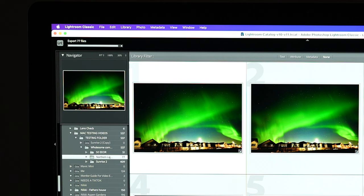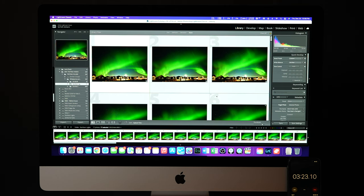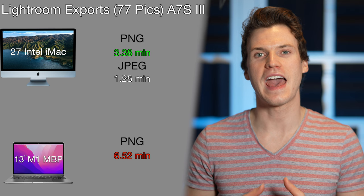Moving on to export tests in Lightroom, I used the same group of photos from the previous example and exported first in PNG and then in JPEG. Things were significantly slower than the copy and paste tests. Exporting to PNG, the Sony a7S III's 77 photos took the iMac 3 minutes and 23 seconds, while the M1 was almost twice as slow at 6.52 minutes. Exporting to the much more compressed JPEG format took the iMac 1.25 minutes and the M1 was actually a little faster at 1.15 minutes.